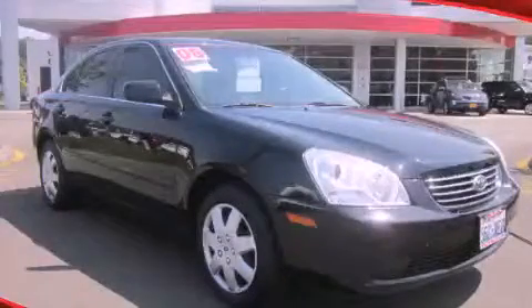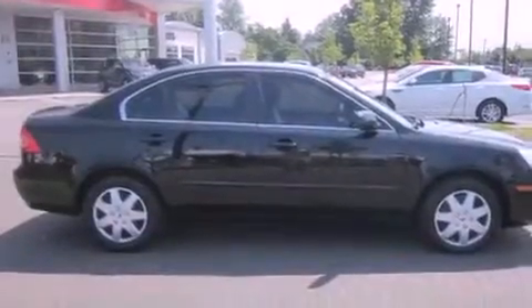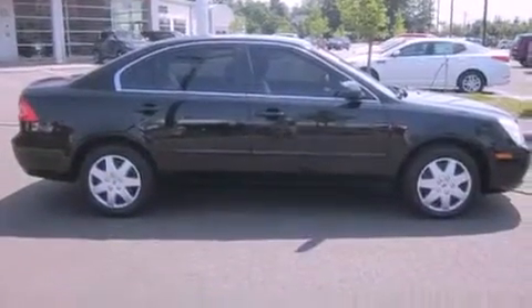This is a 2008 Kia Optima. It has a 2.4 liter 4-cylinder engine and an automatic transmission. All of the following features are included.